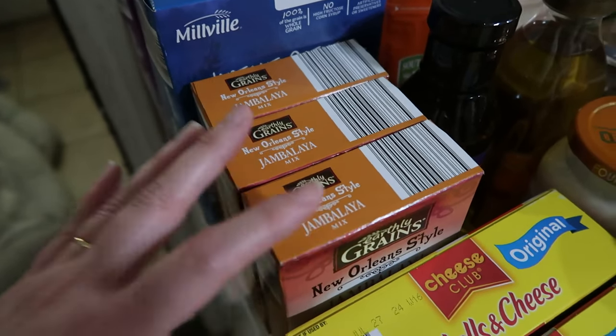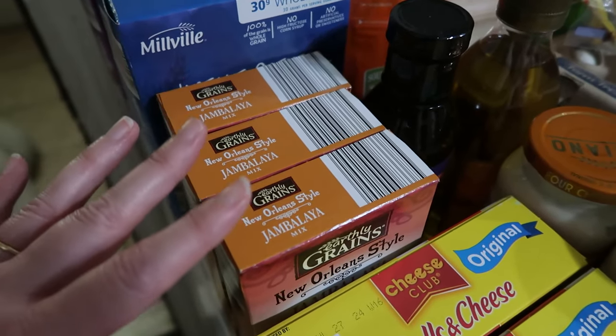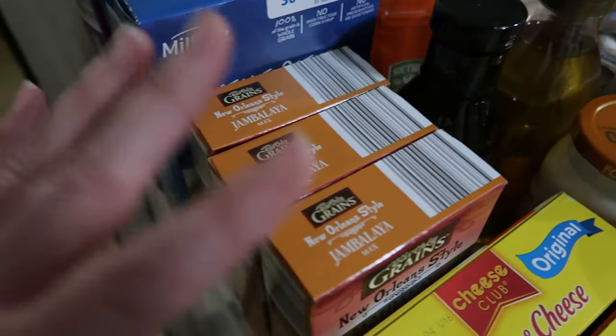We live in a landlocked state. So we actually add chicken and polska sausage to our jambalaya, not shrimp.